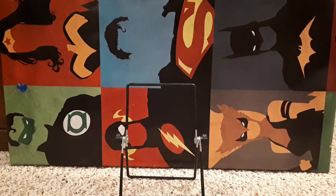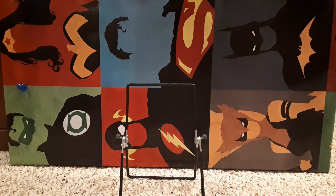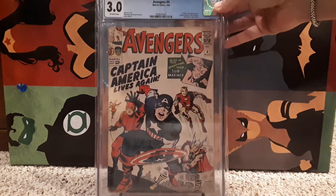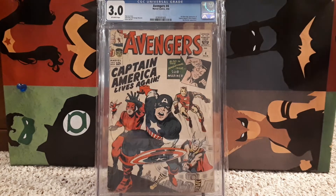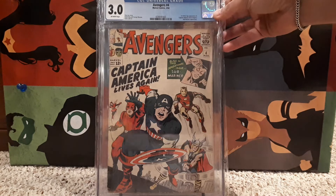Number 15 is Avengers number 4, 3.0 — the first Silver Age appearance of Captain America. Amazing book. Great classic cover — a Jack Kirby cover. Got to love that. That's number 15.